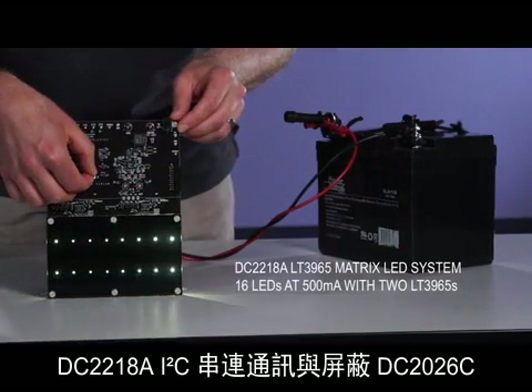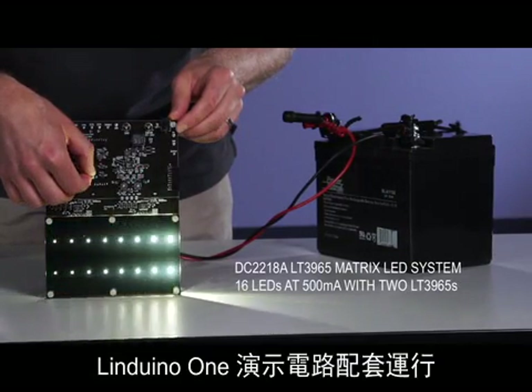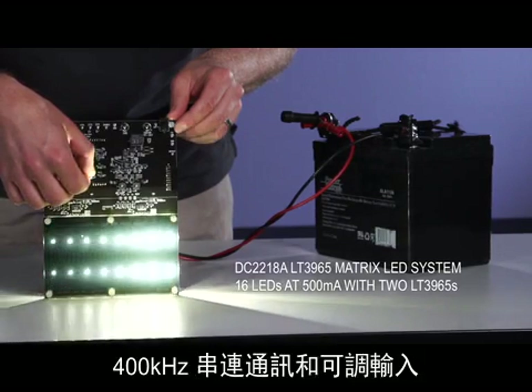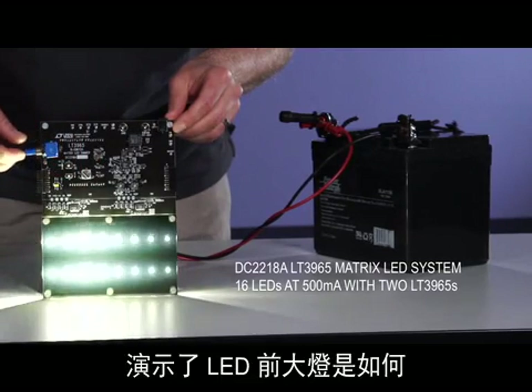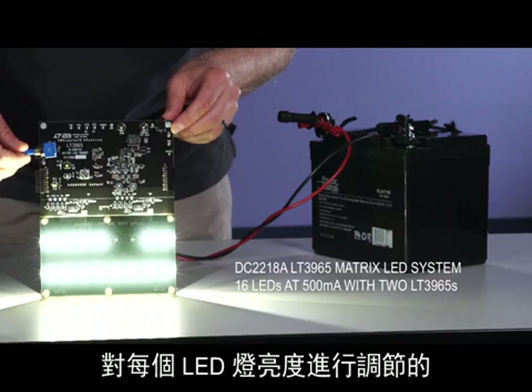DC2218A I2C Serial Communications are run with an under-shield DC2026C Linduino 1 demo circuit. The 400 kHz serial communication and adjustable inputs show off how matrix LED headlights may control the brightness of each LED.